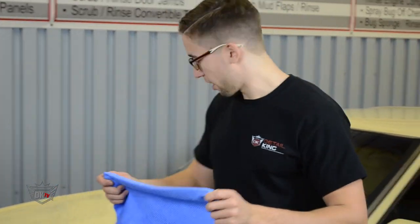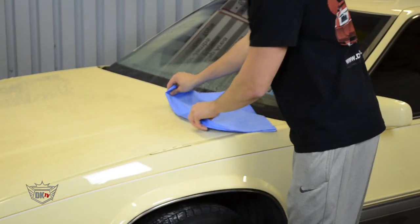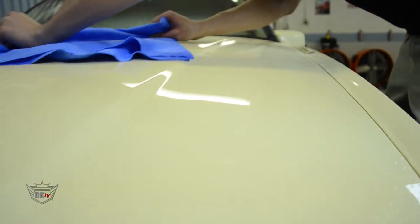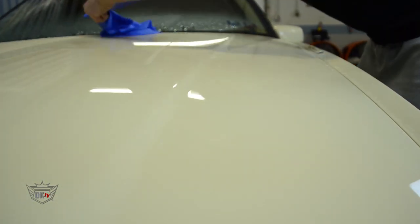As I take it over to the car here, you can see that it easily glides along the vehicle surface and quickly absorbs all that water.